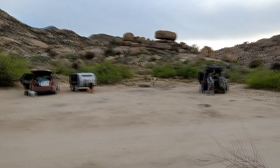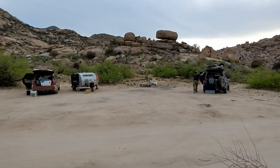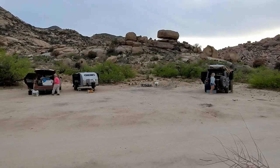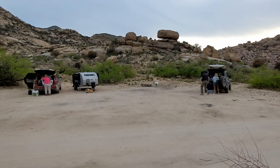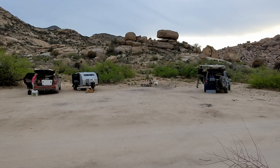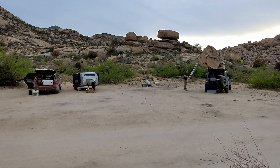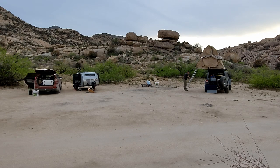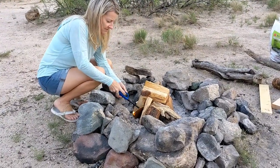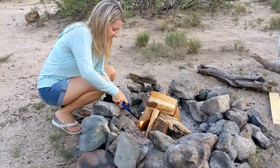Through the magic of motion pictures it only took me about 30 seconds to get the tent set up this time. Everyone was scrambling around and working together to make sure we had everything organized before it got too dark. Carrie got to work on the fire which is probably her favorite thing about camping.